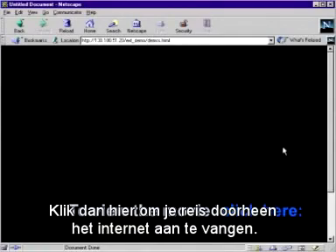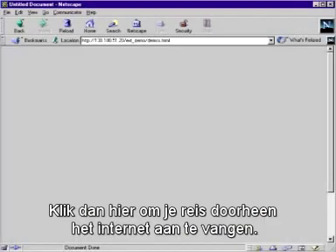Want to know how it works? Click here to begin your journey into the net.